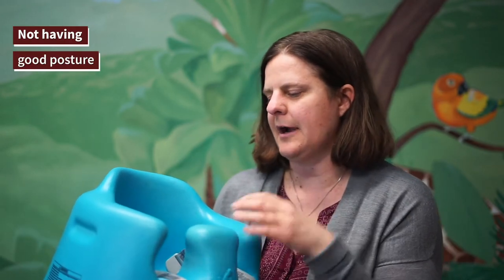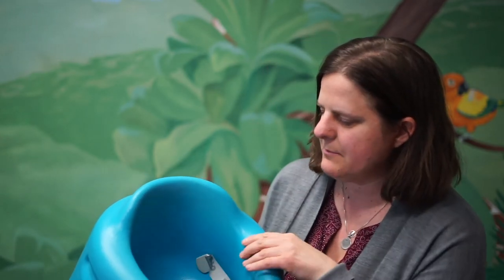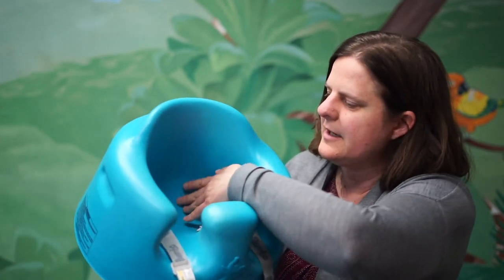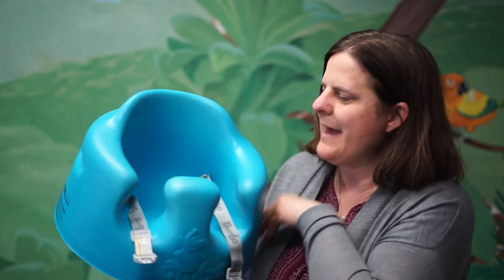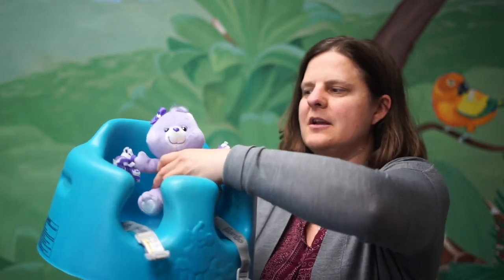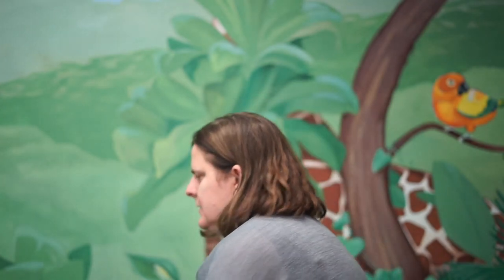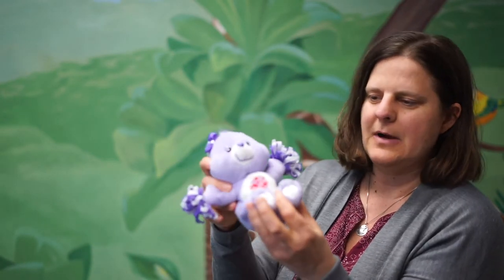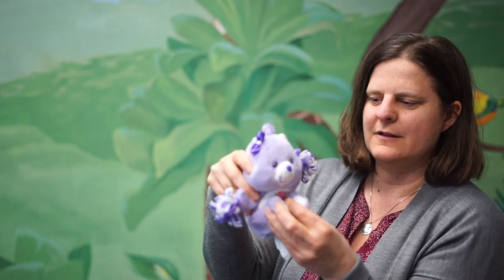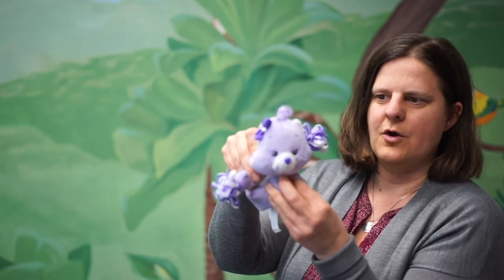The next point is about not having good posture, and obviously this is a concern for us as chiropractors. If you look inside of the bumbo seat, or if your kid has ever had one, it's deeper in where the hips go inside of the bumbo seat. That alone is going to cause the hips to come further down, so the child is naturally going to want to go forward. When the hips are coming down, that's going to put the posture more into a flexed or forward posture — the hips go down, the low back goes forward, and then that head also goes forward as well.